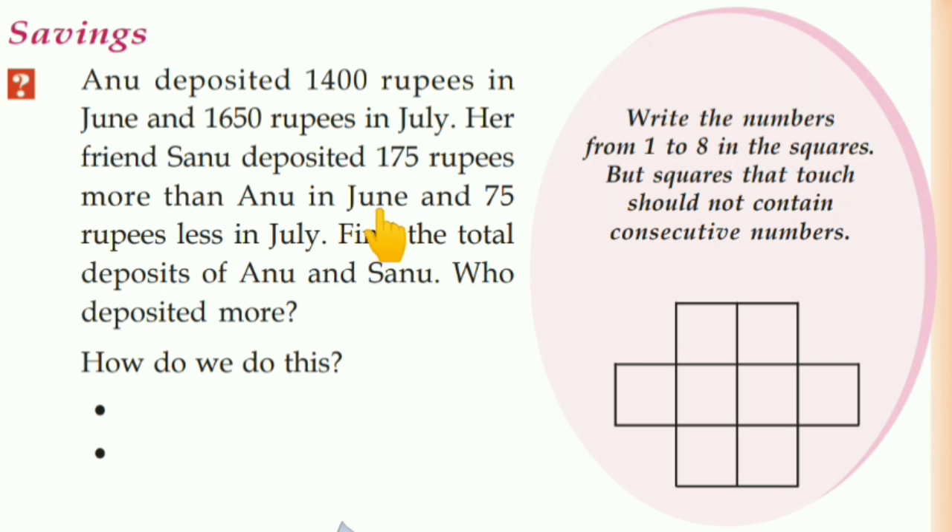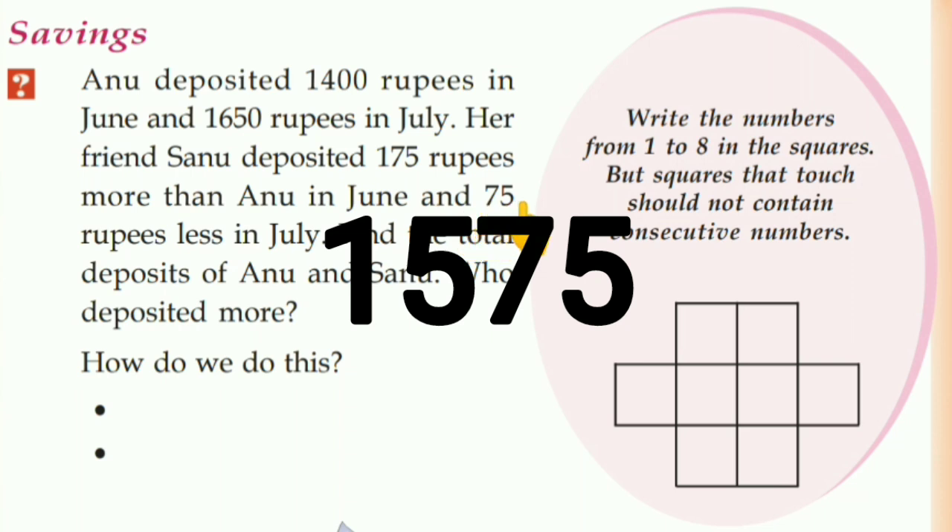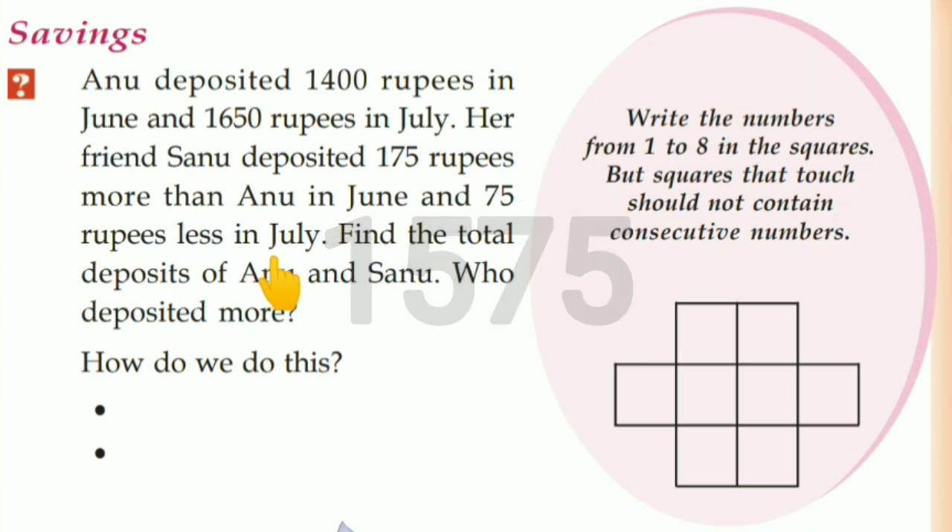Sanu deposited Rs. 1,575 in July. That is Rs. 1,575 in July and Rs. 1,650.